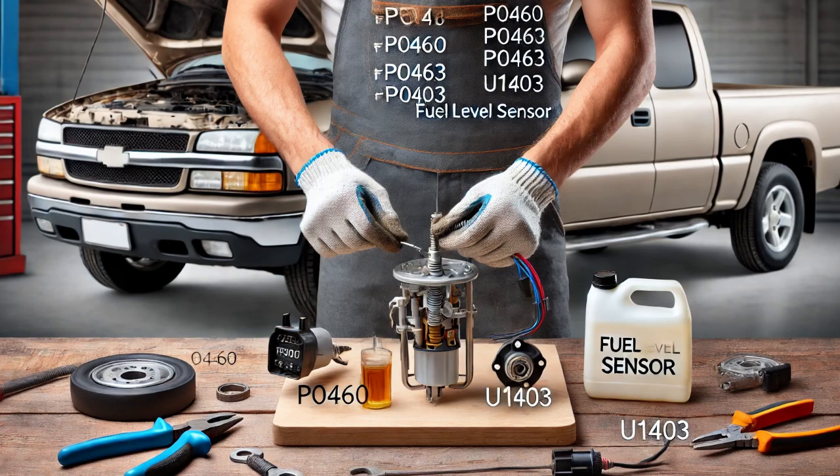Next, I performed a visual inspection of the fuel level sensor wiring harness to check for obvious issues like corrosion, broken wires, or loose connections. However, everything appeared to be in good condition.